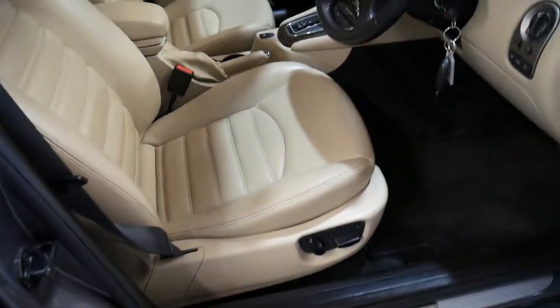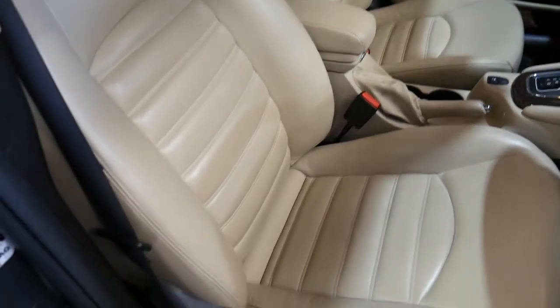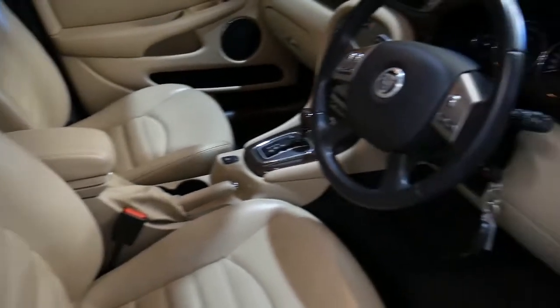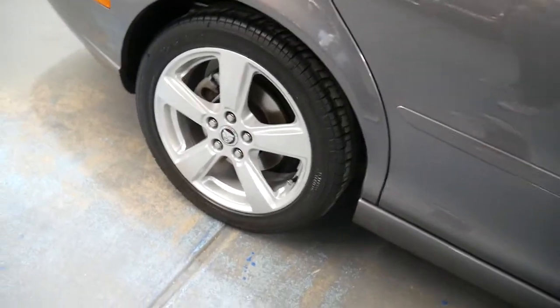It's a 2.1 litre V6 Sport Pack in the Jaguar X-Type series. Have a look at the condition. A lot of country cars that come from Canberra with around 50,000 kilometres — you can only expect them to be in this near-new or as-new condition.